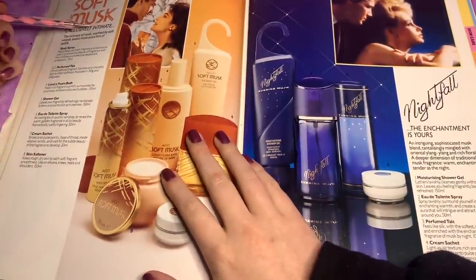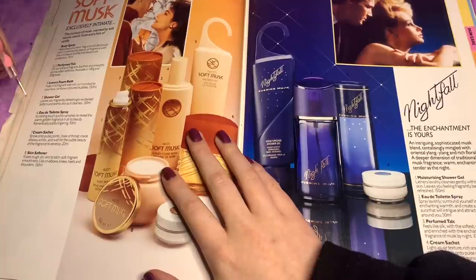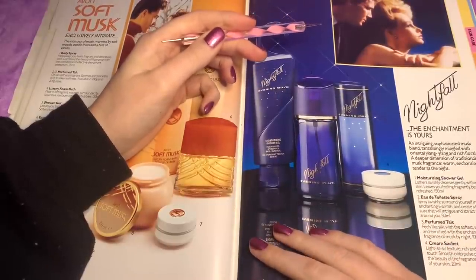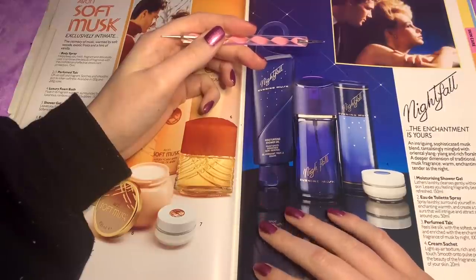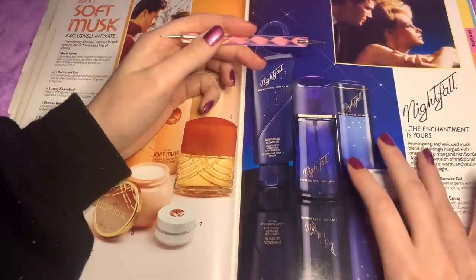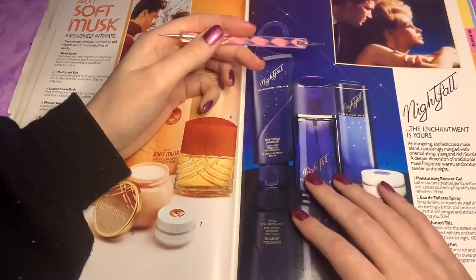This is Soft Musk, exclusively for Avon — a beautifully intimate fragrance. The intimacy of musk warmed by soft woods, exotic fruits, and a hint of vanilla. This one — I like the packaging — is Nightfall. The enchantment is yours. An intriguing, sophisticated musk blend, tantalizingly mingled with oriental rich florals — a deeper dimension of traditional musk fragrance, warm, enchanting and tender as the night.